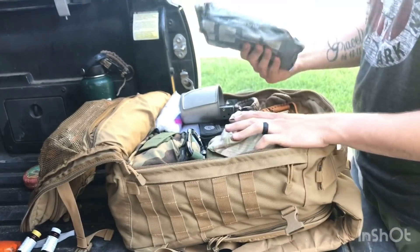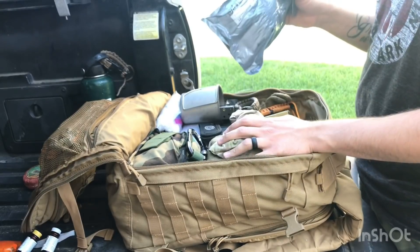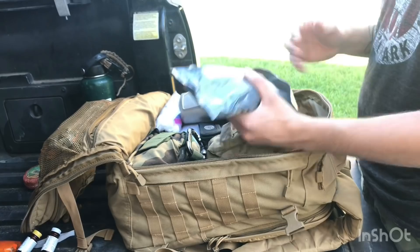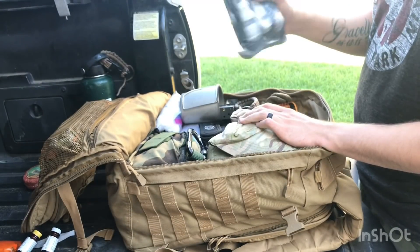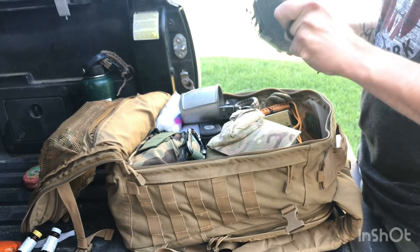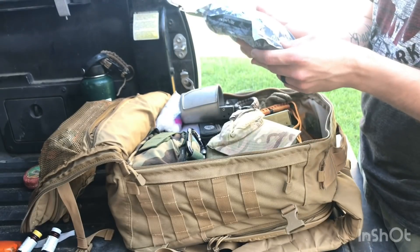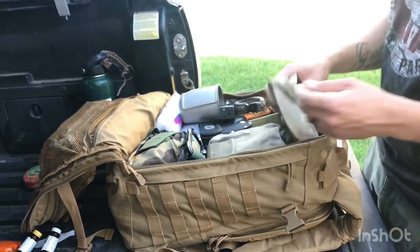Starting the main pouch with more medical — I couldn't fit this in the medical pouches but this is an abdominal trauma wound dressing. For anything to the abdomen that standard dressings can't handle, this large dressing covers it. You can also wrap it around a leg — say if someone loses a limb.